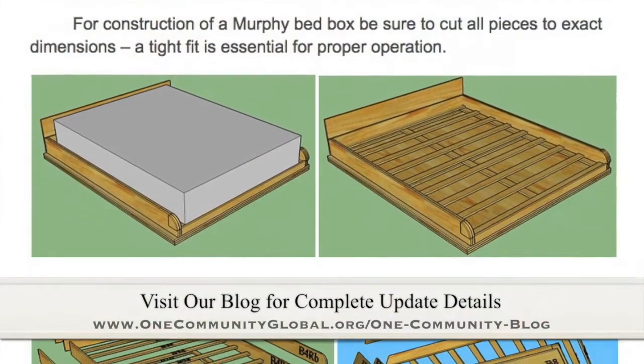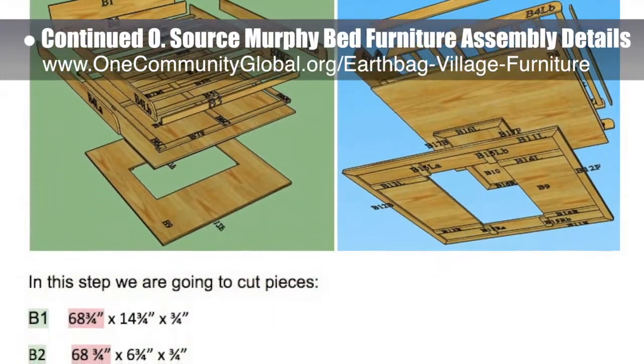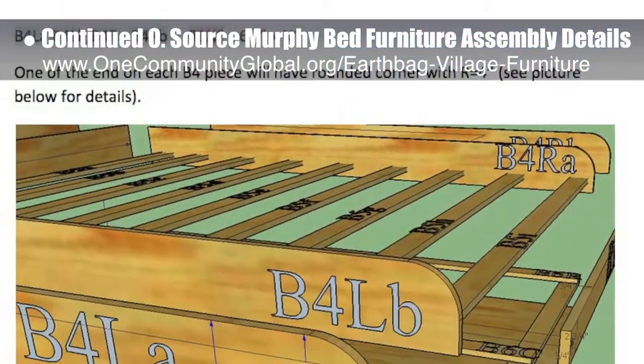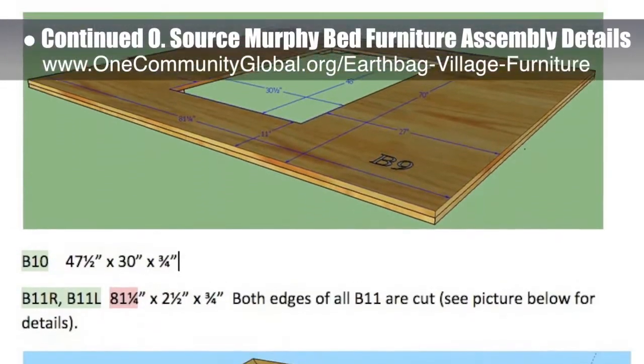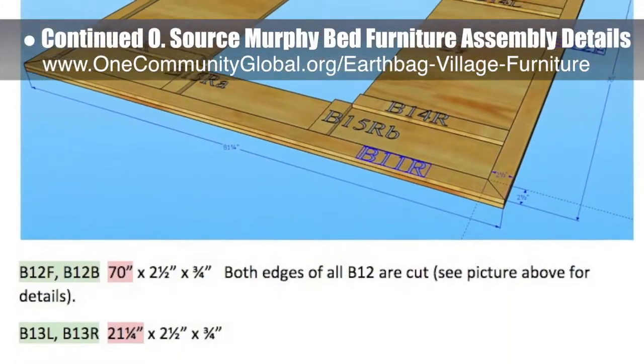This week, the core team working on Highest Good Housing continued progress on the assembly specifics for the open-source Murphy bed furniture. This work is happening behind the scenes and will be part of the EarthBag Village and the upcoming crowdfunding campaign. This week we finished tutorial step 6.8 — cutting lumber and labeling pieces for the bed box — and we're now 77% done with complete assembly instructions.